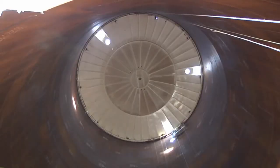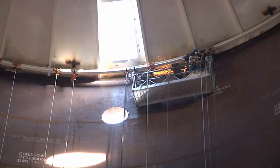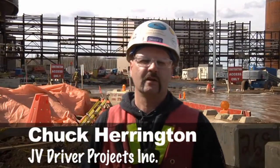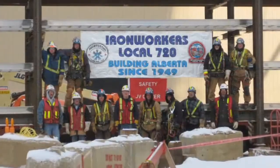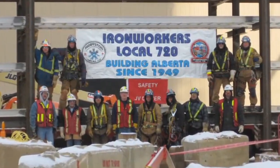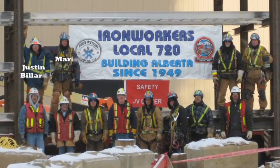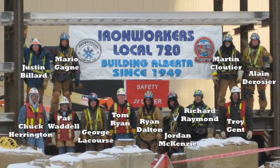They're using scaffolding like skyscraper window washer scaffolding for some of the high work inside. What a feeling of satisfaction — after three years of planning and execution, we've executed the last module, the bridge module. I'd like to congratulate the 17 ironworkers from across Canada that came here to help. A special appreciation goes out to Justin Billard and his crew for the hard work and safe execution of all their work on this project.